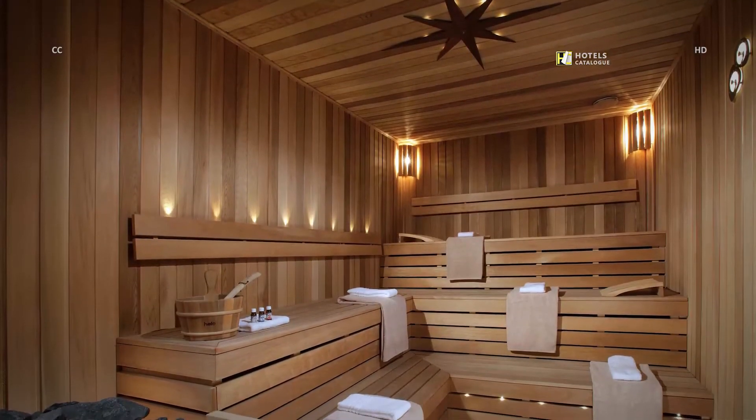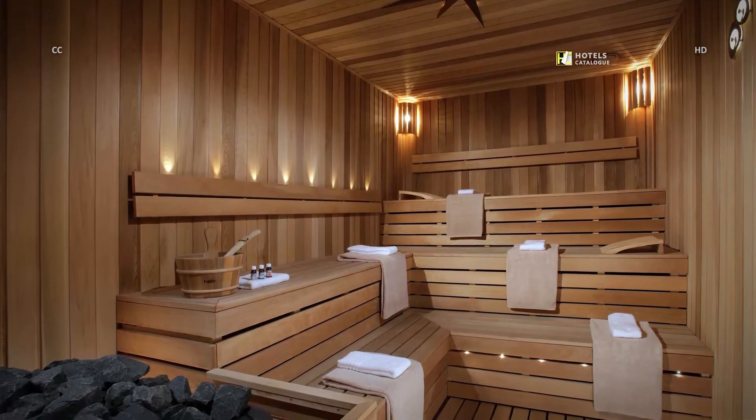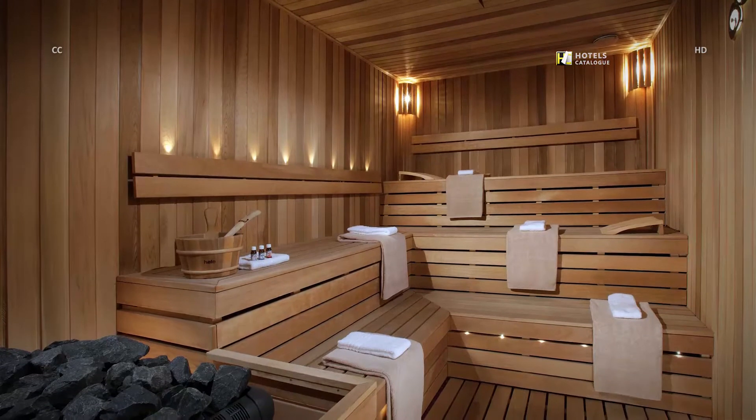Adjacent to the fabulous swimming pool and the spa, the sauna is a perfect place to warm up after skiing in the freezing air of Tsaghkadzor in winter.